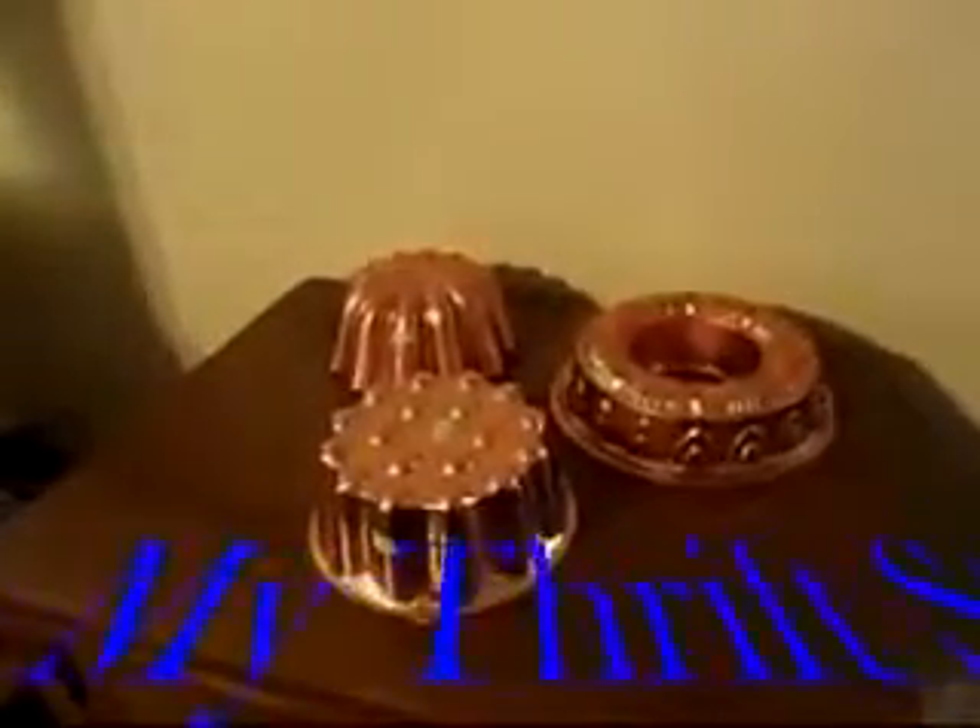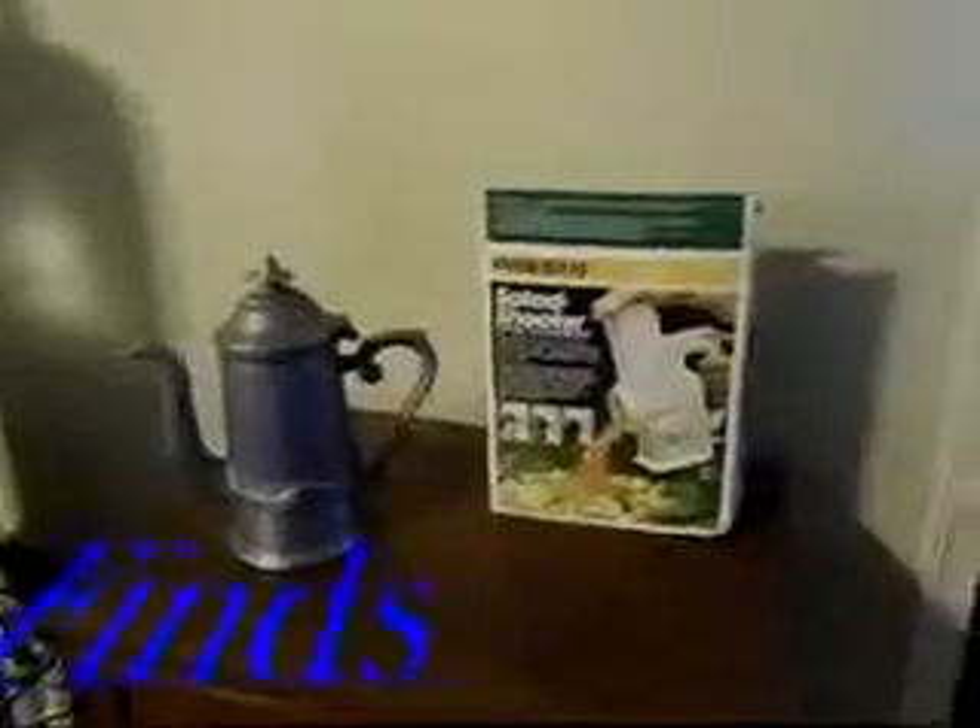This is one of my thrift store finds that I got for $5.99. These I got for 99 cents each — you can use them for decorations or to actually use for jello or whatever. The salad shooter I got for $5 and it has all its parts in it.